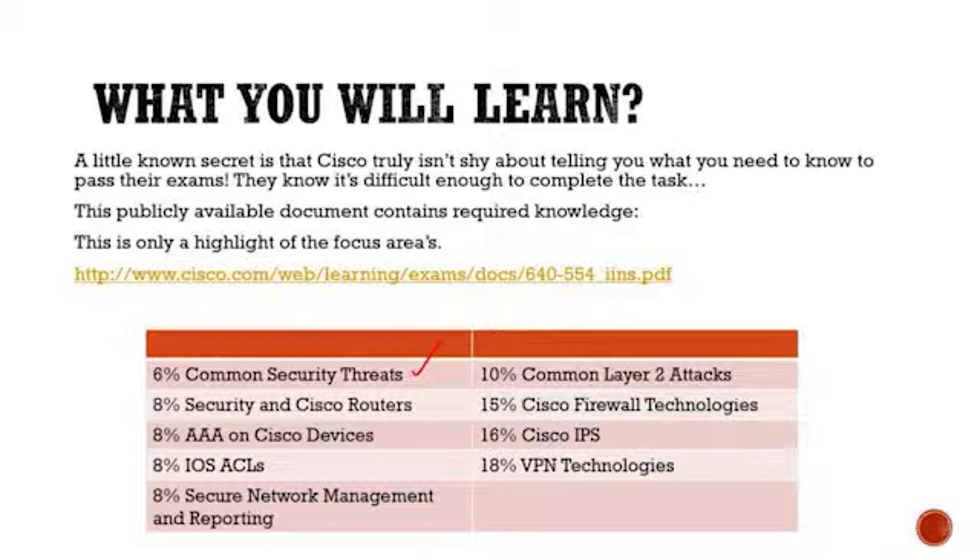That covers common security threats, security on Cisco routers, AAA on Cisco devices, iOS ACLs — we'll definitely talk about those more. You did that in the CCNA of course, but these get a little bit more tricky and a lot more useful for security. Also secure network management and reporting, common Layer 2 attacks, and Cisco firewall technologies. Notice these last three are the biggest percentages on the exam: firewall technologies, IPS, and VPN technologies.